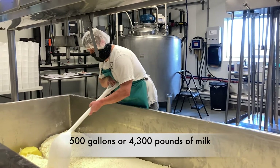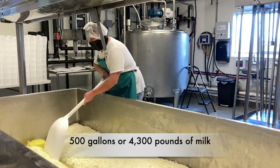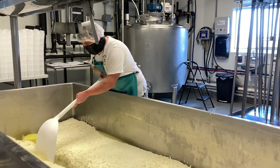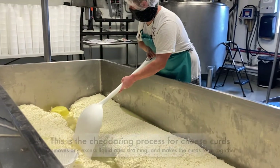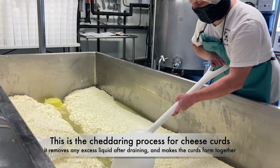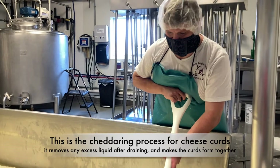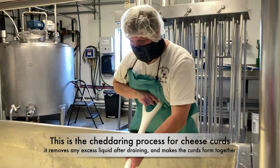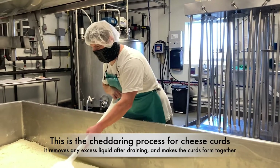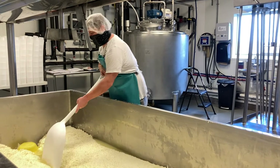Our vat is 500 gallons, which is 4,300 pounds of milk. This batch of cheese curd will probably be right around or slightly less than 500 pounds of finished product once it's done. With cheese curd, because it's a little bit higher moisture than an aged cheese, you generally get a little bit better than a 10% yield.